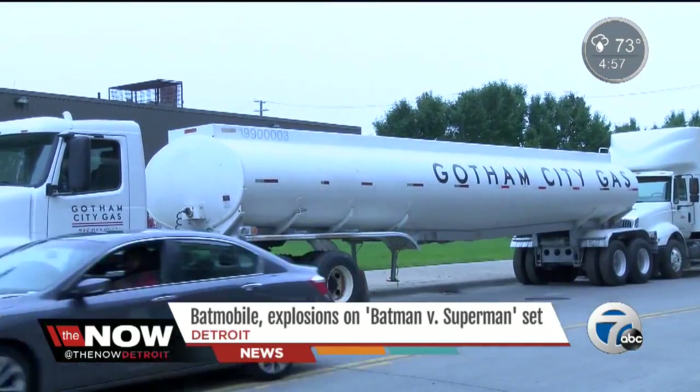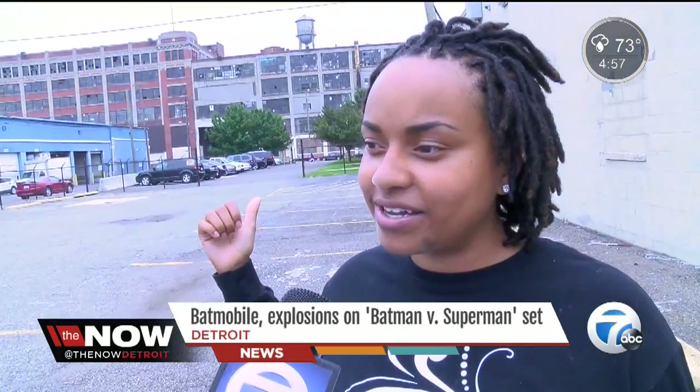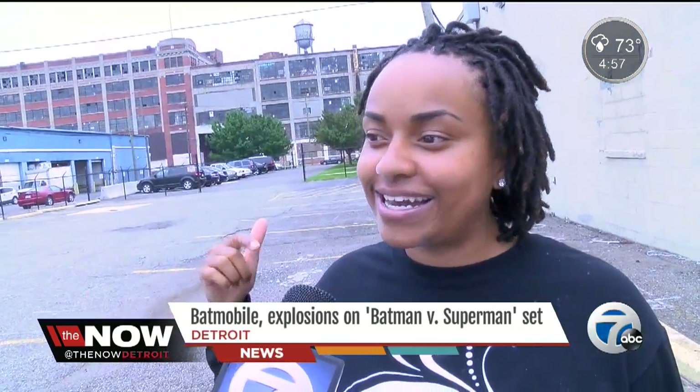When I was pulling in, there was a bunch of semi-trucks parked on the street, and I'm like, oh my god, that says Gotham. That has to be for the movie. Oh my god, Gotham.